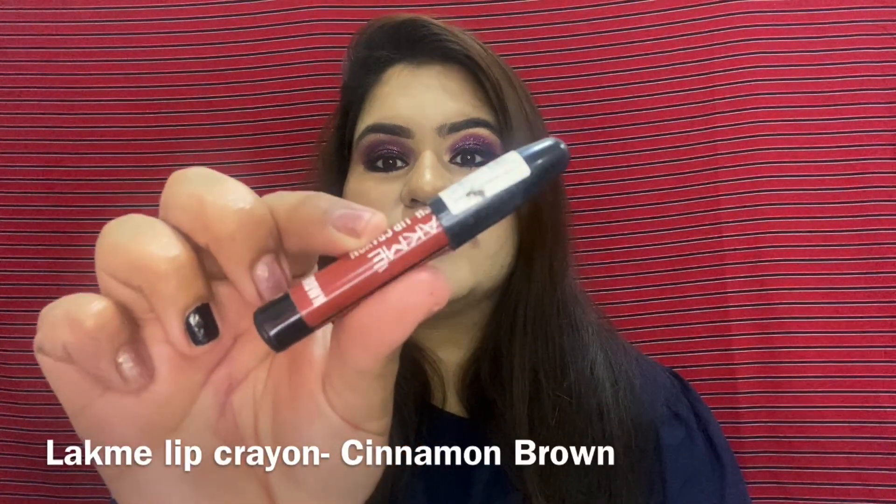The next shade is from the Lakme Enriched Lip Crayon in shade Cinnamon Brown. This is how it looks on my lips and this is the hand swatch — again a perfect nude brownie shade for everyday wear. The price is great; I got it for 190 rupees. This is my third or fourth pencil because I absolutely love this color.